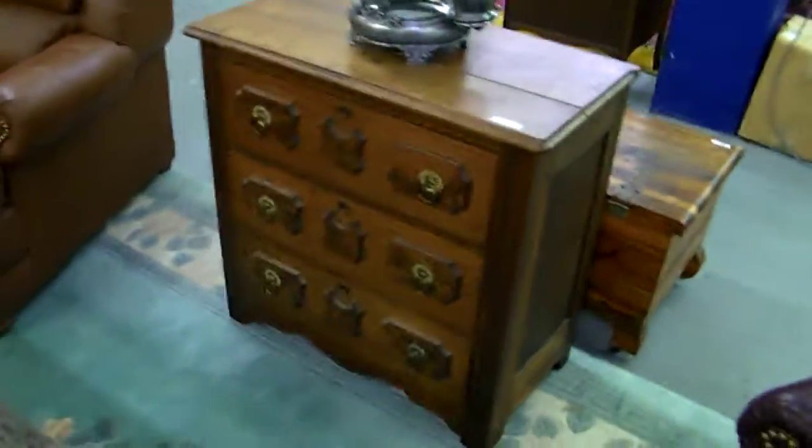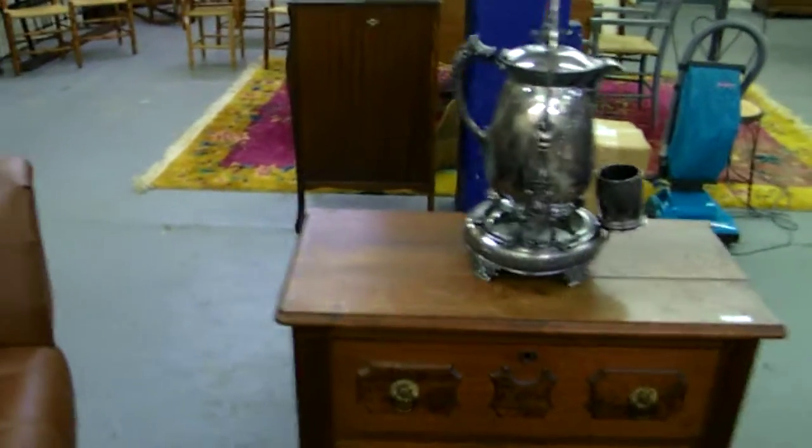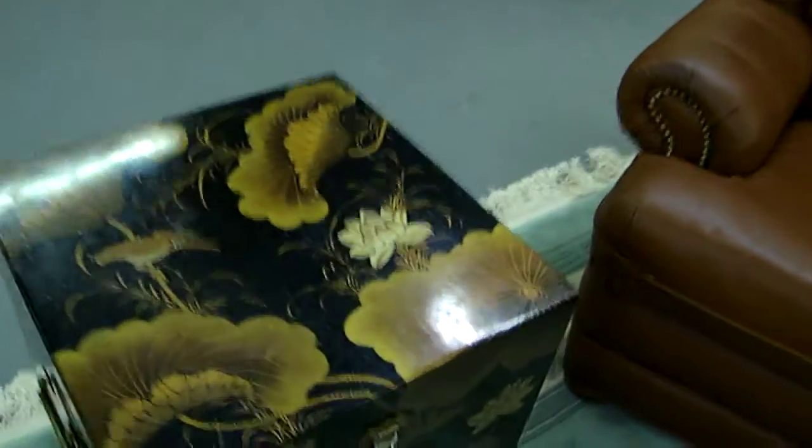Nice recliner, and this tapestry is just beautiful — I'll try and get some good pictures opened up; the colors are really great. Great little two- or three-drawer chest, nice size. Little Victorian silver plate water kettle there, nice leather piece, little Asian box stand.